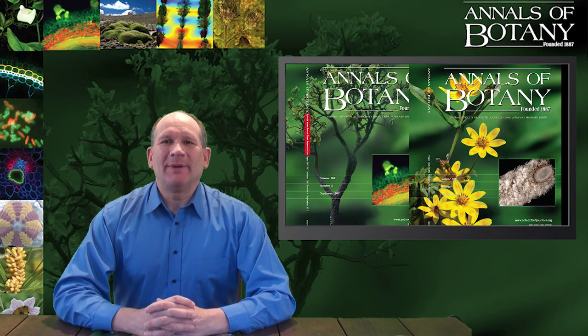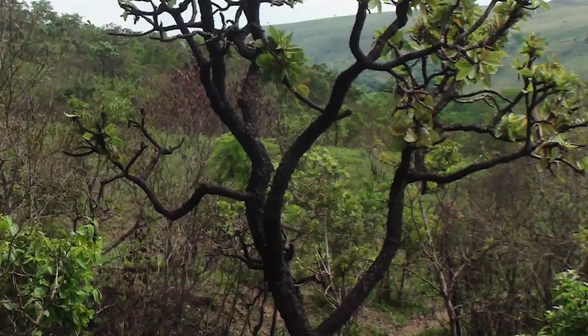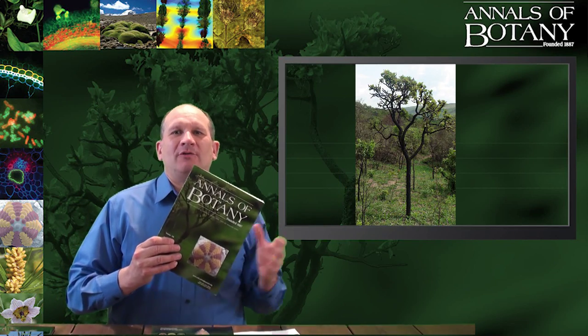I always enjoy choosing the cover pictures for Annals of Botany, and each year we have a different large background image. Today I'm talking about the covers we chose from 2011 and 2012, following previous video blogs about the rose and bananas that we used earlier. We used a shrubby tree, Plumeria rubra from the Apocyanaceae, for the cover.